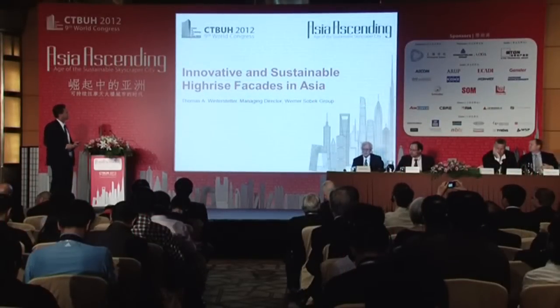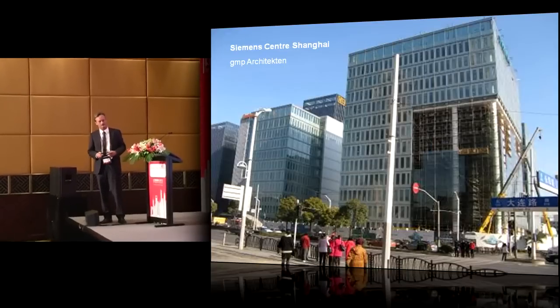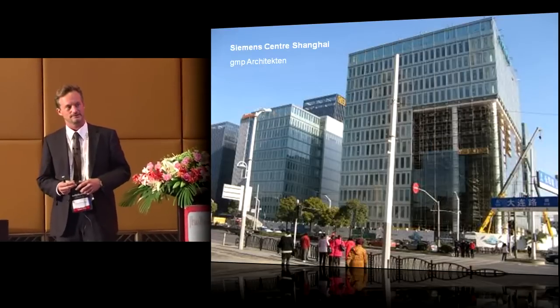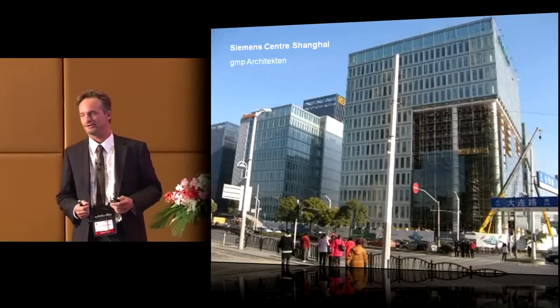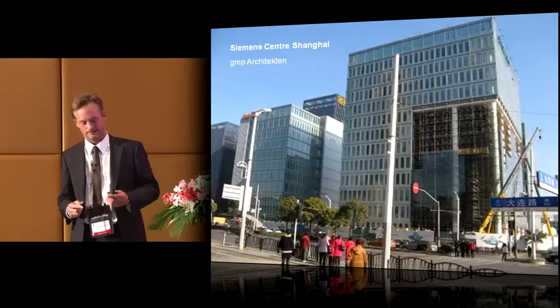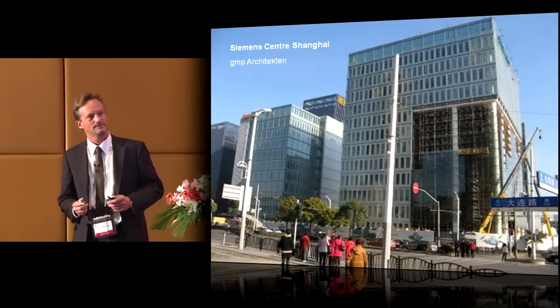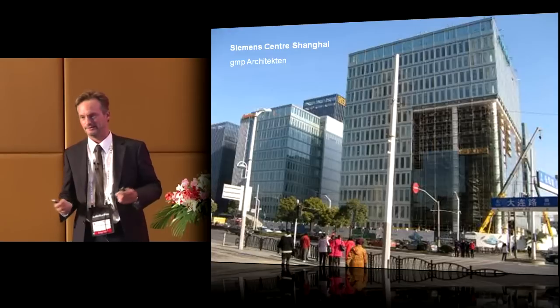Thank you very much for the invitation. I would like to start with a project in Shanghai. We have heard a lot about single-skin and double-skin facades, comparisons and energy savings. In a moderate climate like in Europe or this region of China, you can save a lot of energy by building an adaptive facade with an efficient sun shading design and the option for natural ventilation. It's scientifically proven that employee productivity increases by up to 20% if they feel able to influence their office climate.